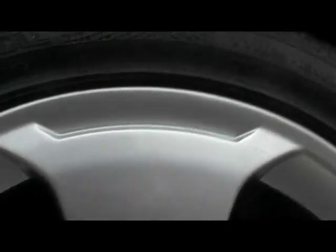Let's take a look at the driver side wheel. Surprisingly, it's completely unmarked — there's no sign of being kerbed, and no scrapes or scratches either.